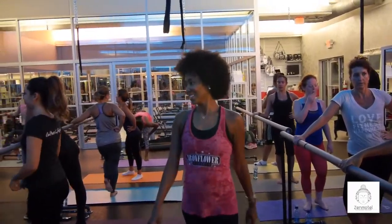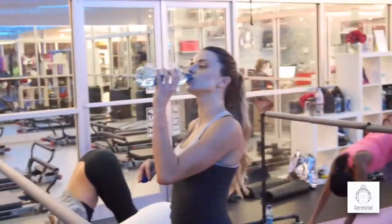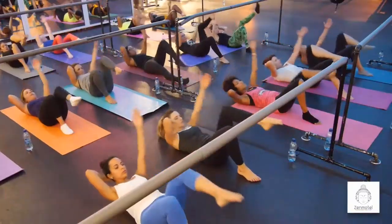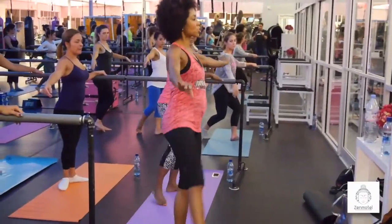Check out my Ballet Bar Burn class at Iron Flower. Hi, I'm Jay Jiggins. I'm co-founder and owner of Iron Flower Fitness.